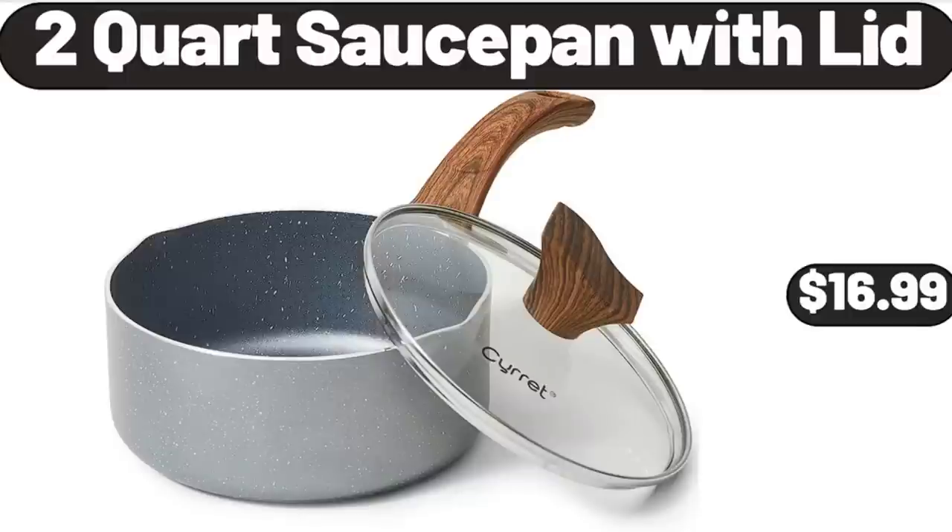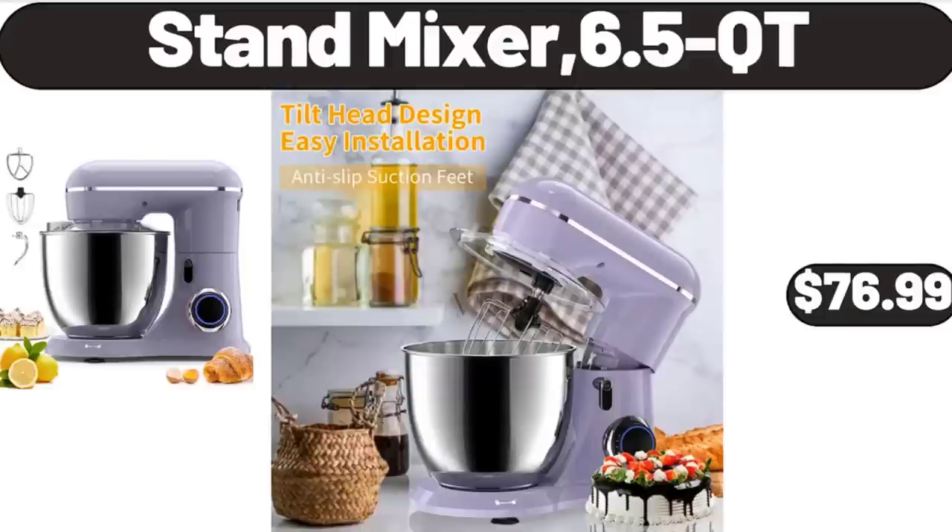2-Quart Sauce Pan with Lid, $16.99. What do you think about the prices of the products — are they too high? Please share your thoughts with us in the comments. Stand Mixer, 6.5 Quart, $76.99.